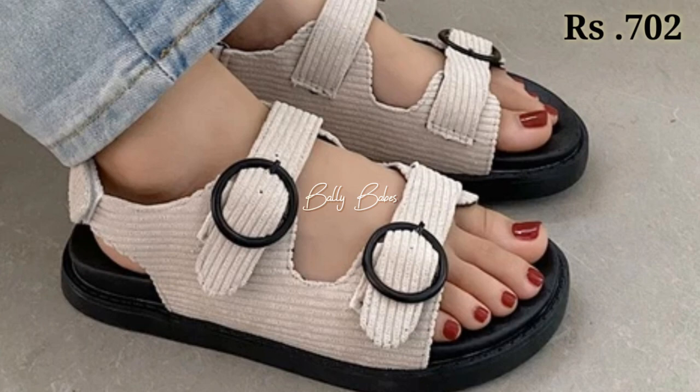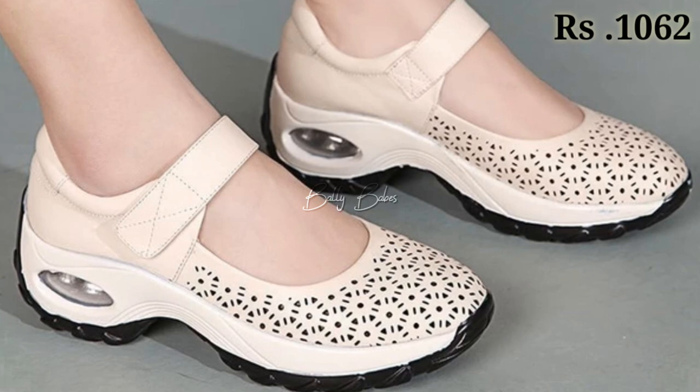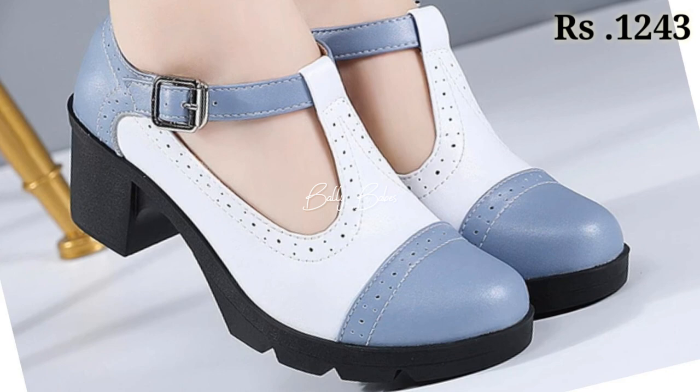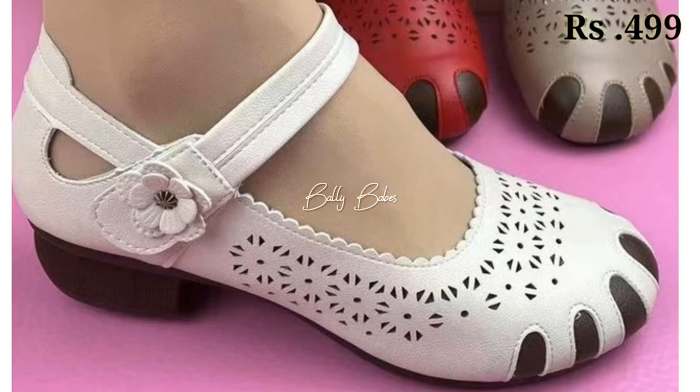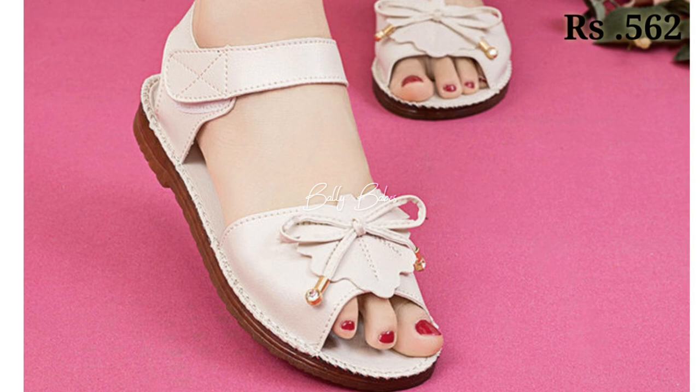Watch this video till the end and share it with your family and friends so they will also have an idea about these beautiful and comfortable ladies' footwear designs. You can see all of these are very well decorated and they are one of the most high-class footwears. Let us know in the comment section which footwear you are going to buy and which one is your favorite, because these are totally reliable, long-lasting and comfortable designs.